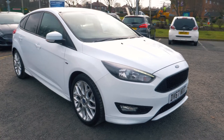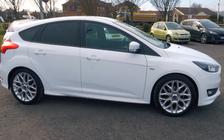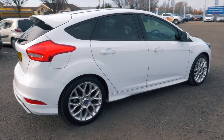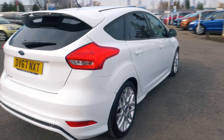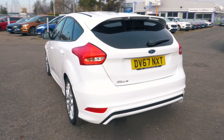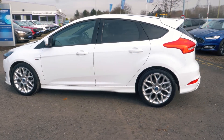Welcome to Jennings. Today we're going to be looking at the Ford Focus 1.5 litre TDCI 120 ST Line 5 door hatchback. This vehicle was first registered in September 2017 and has done 9,354 miles. It's a 1.5 litre diesel engine with manual transmission.